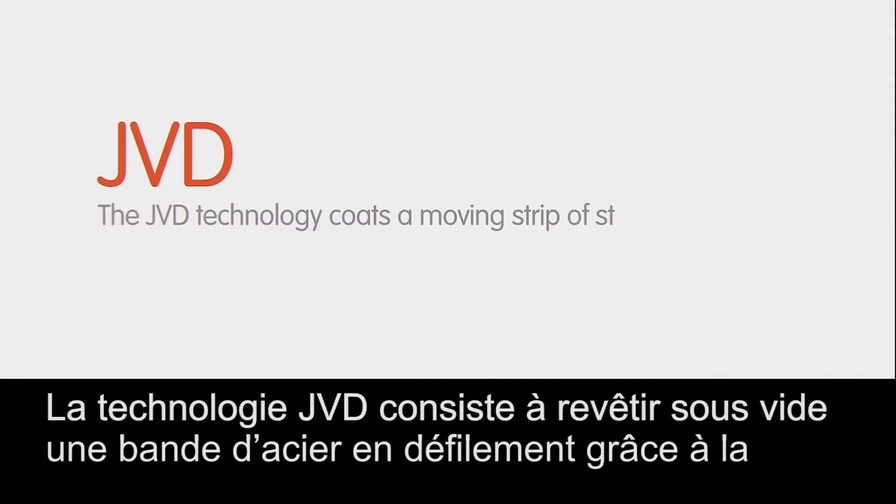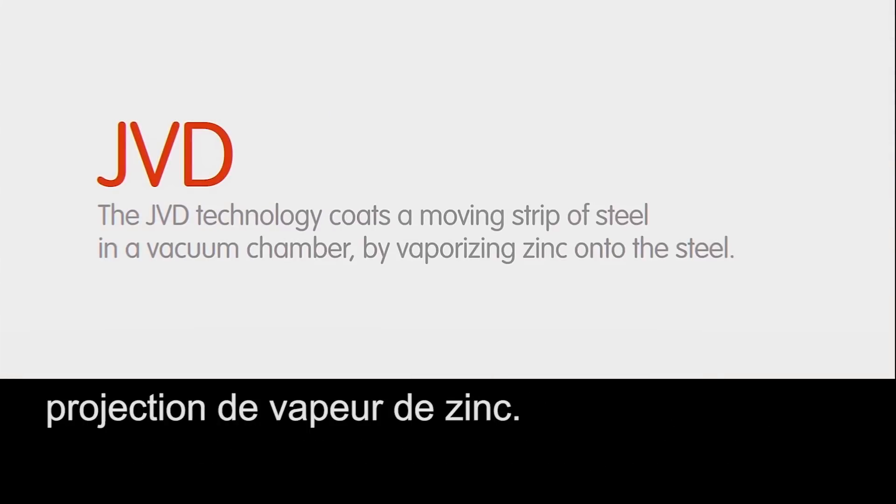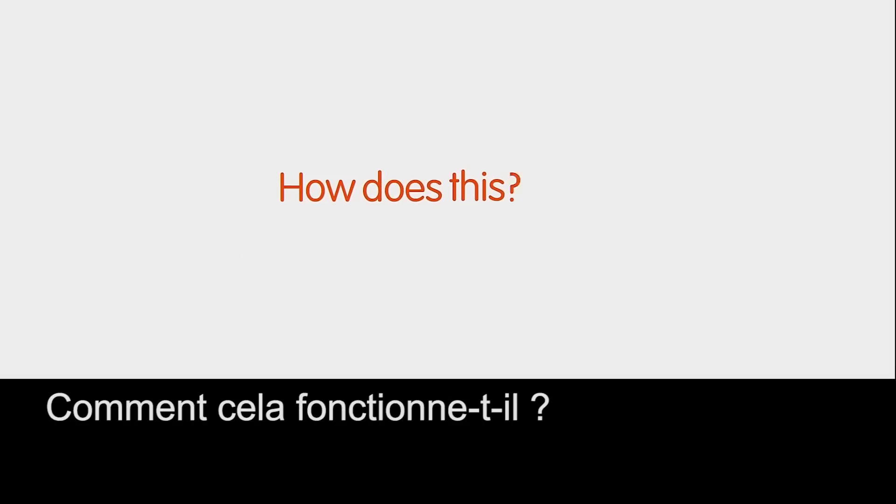The JVD technology coats a moving strip of steel in a vacuum chamber by vaporizing zinc onto the steel. How does this work?